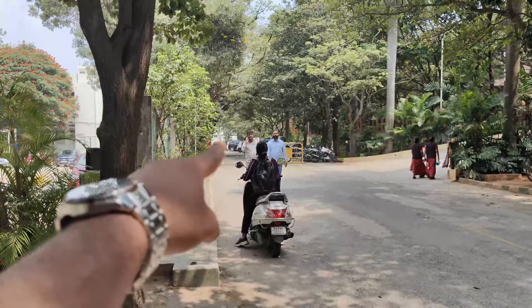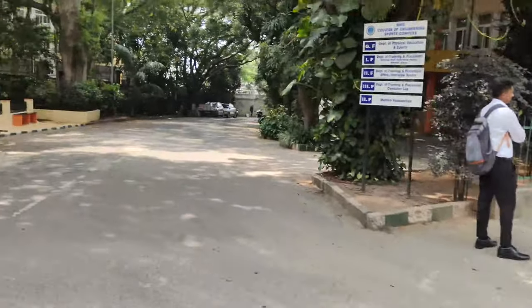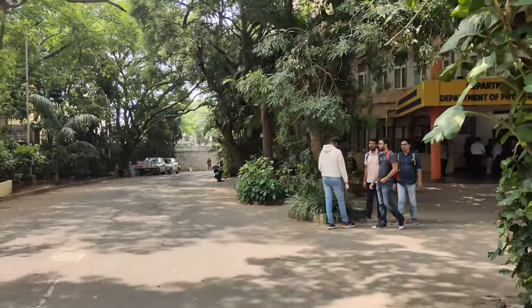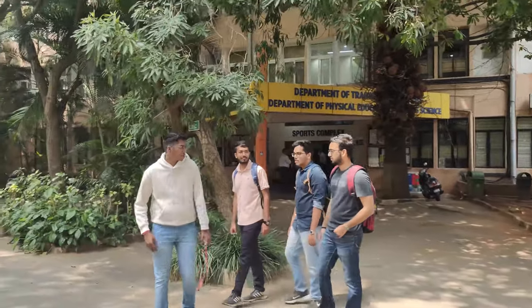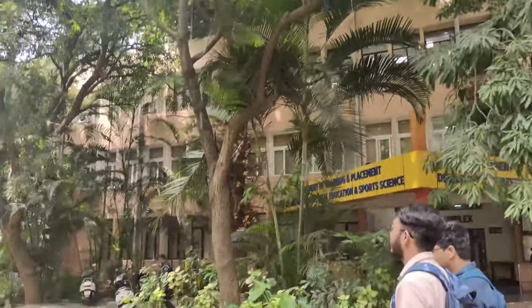So we entered from there and came back to this ground after seeing the building. The campus layout is basically a circle — we took the left from the roundabout. This is the sports complex with the badminton court. On the second floor is the placement office, where your placements will happen.